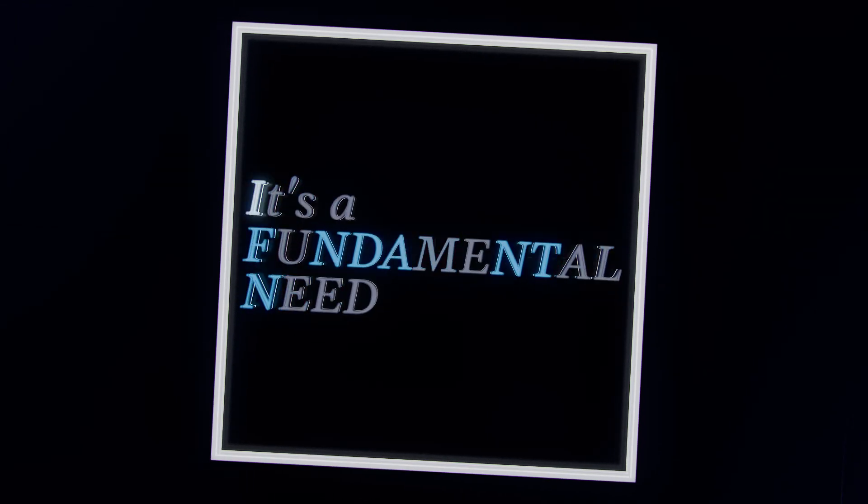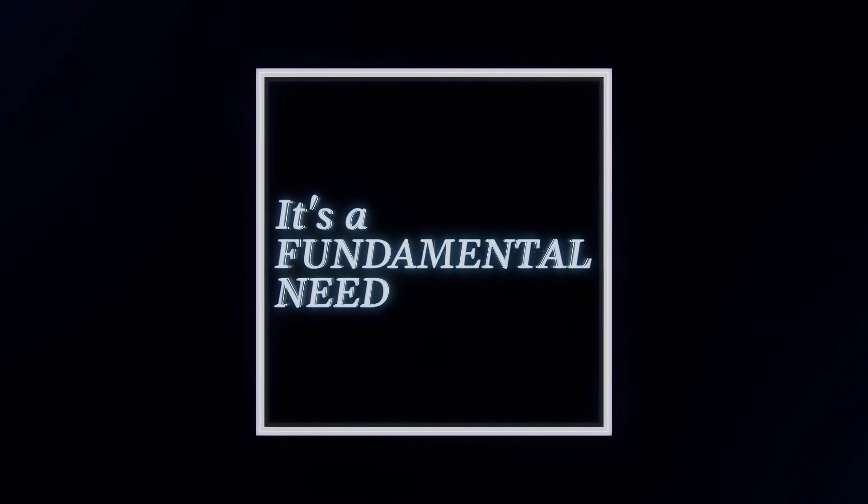Reliable electric power. It's not an option. It's not a preference. It's a fundamental need. And when you need it most, it better be on.